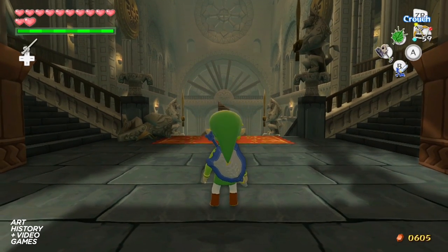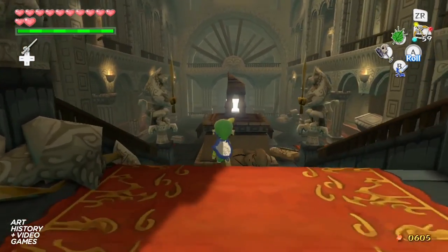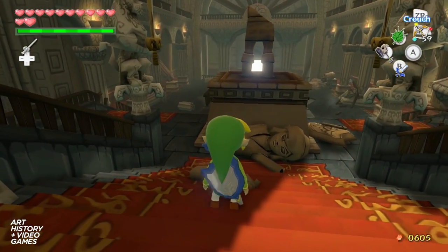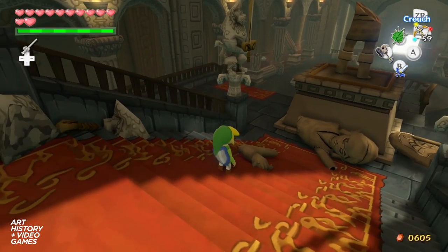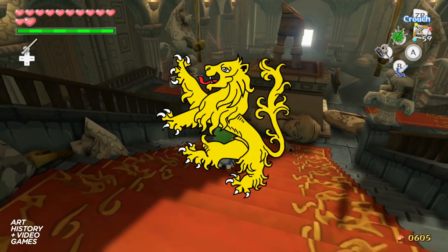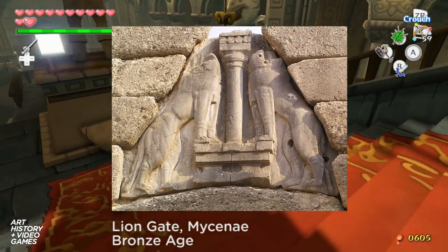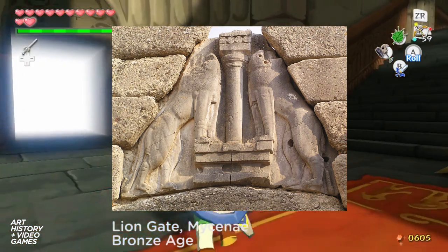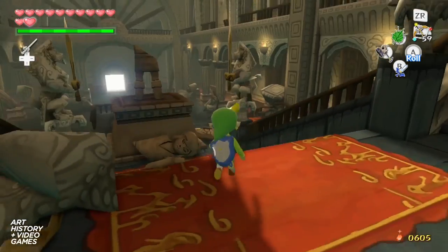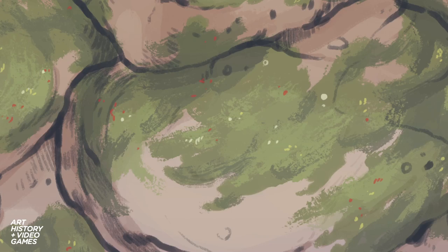Once you've descended deep below the Tower of the Gods, you find yourself in front of Hyrule Castle. Upon entering, you see several lions with swords. These are actually considered rampant lions and heraldry symbols. Lions like this are also commonly found in statues and gates and entryways, like the famous Lion Gate at Mycenae. Mycenae was an ancient Greek civilization in the Bronze Age. In fact, a lot of medieval heraldry may have been borrowed from the ancient Greeks.